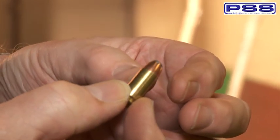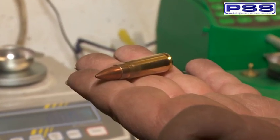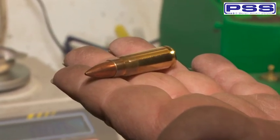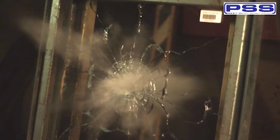On this video, we'll show you tests with both 9mm Remington and 7.62x39 steel core AK-47 bullets. First, an unprotected piece of glass using the 9mm bullet.